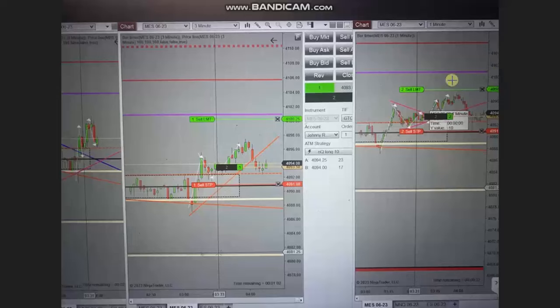Hello everyone. I'd like to share with you a few trades that were posted on Friday, 28th of April 2023. These trades were shared by Johnny from New York, who's trading S&P 500 futures.